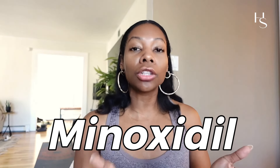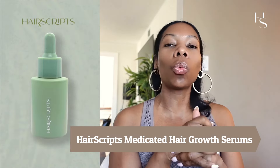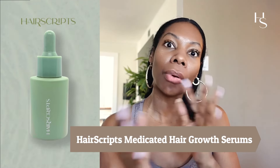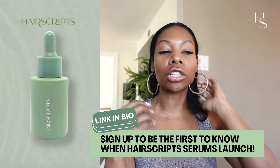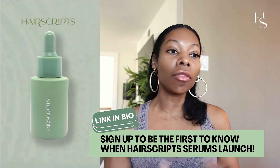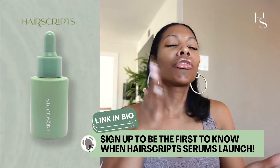There are topical treatments like minoxidil that are clinically proven to enlarge your blood vessels. You can also use topical treatments like the Hair Scripts medicated hair growth serums, which also have angiogenesis and vasodilating properties. You can also do a good old scalp massage — for the more natural girls who just want to stimulate blood flow, scalp massage is definitely going to widen and vasodilate the existing blood vessels.